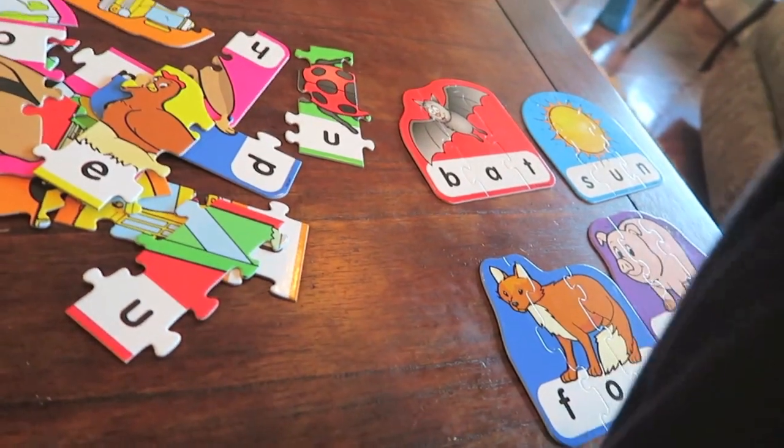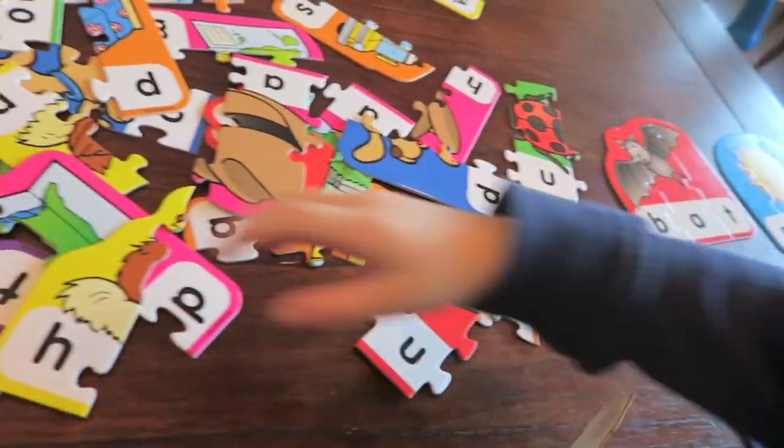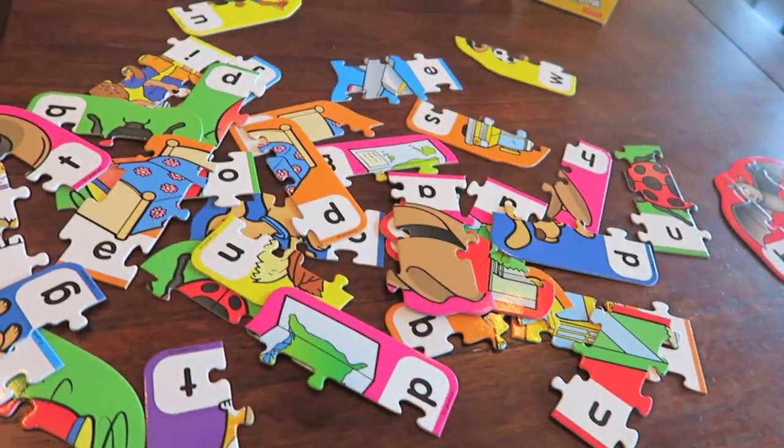Alright, let's look for the hen. I found the hen. Oh yeah, there's the hen. Now we need to find the H. There it is right there. And we need to find the N — do you see a yellow piece with the N on it?